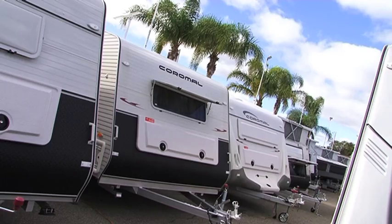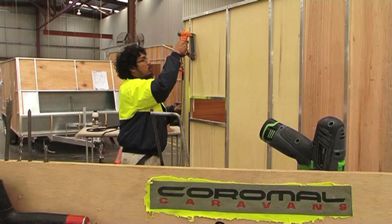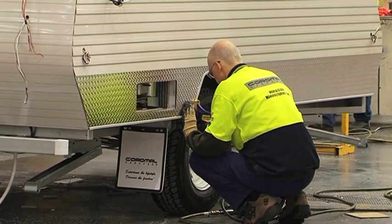Coromel are renowned for their towing ability as the entire range is fitted with full independent suspension. A bonded and riveted aluminium frame is also a feature of all models.